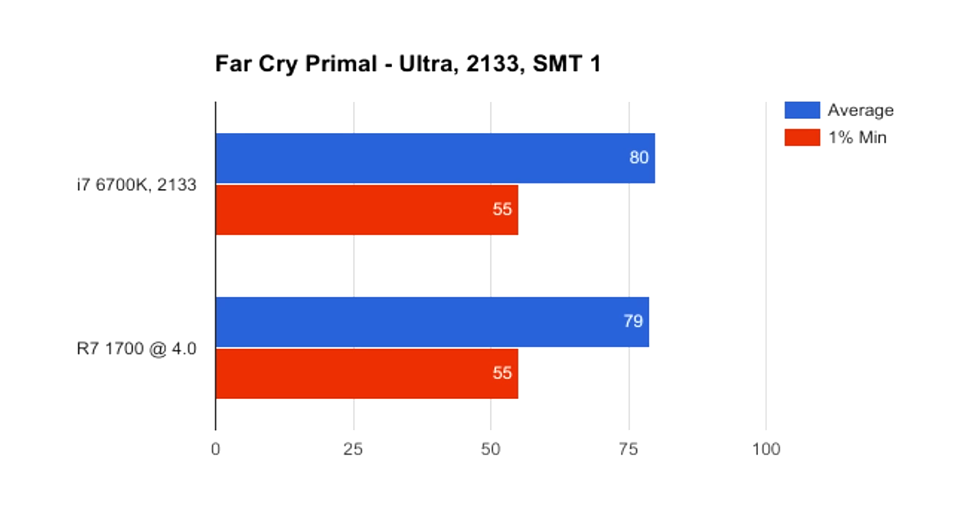Next up we have Far Cry Primal. The 1700 and i7-6700K perform within each other's margin of error using 2133 MHz RAM. With the RAM clocked at 2933, the 1700 pulls an extra 6 FPS, giving it a 5 FPS advantage over the i7. Disable SMT and the average and minimum increase by 3 and 5 frames per second respectively.